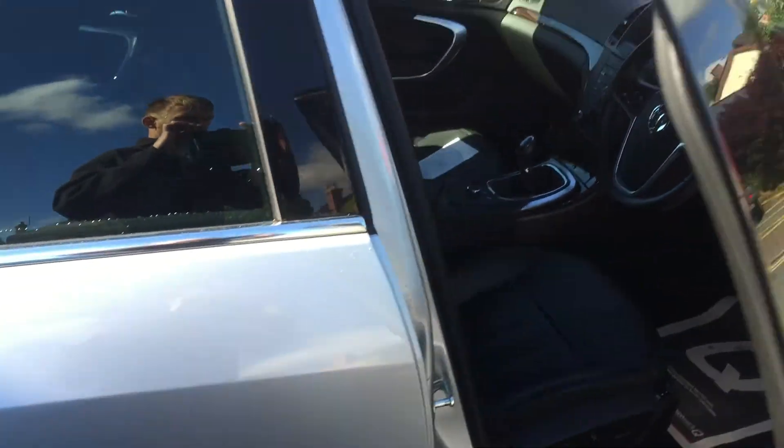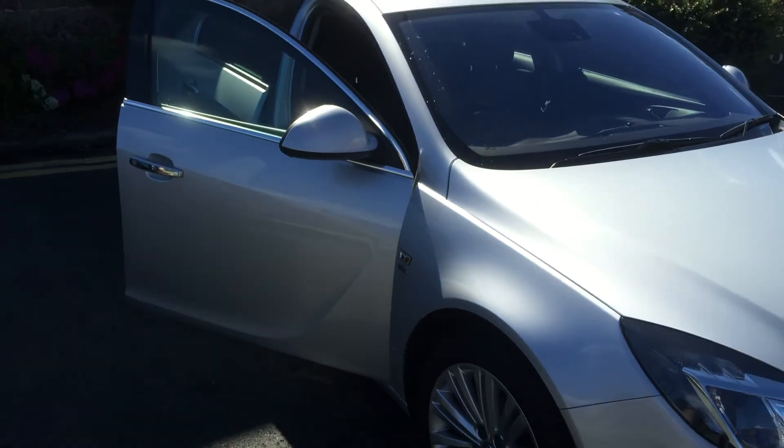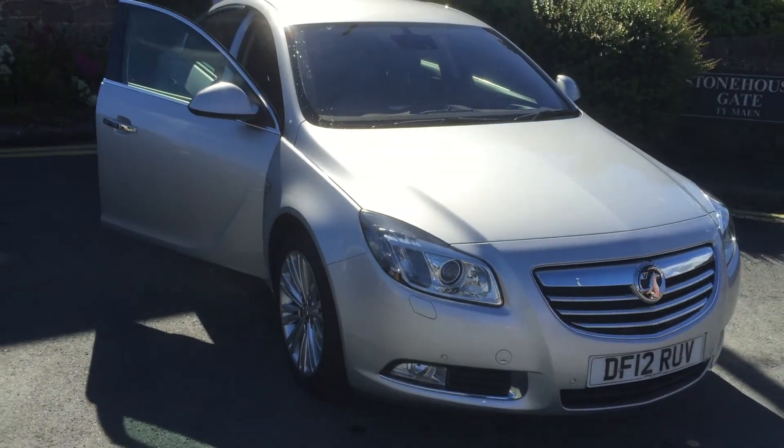So this is the Vauxhall Insignia Elite, 2 litre diesel in silver. Hope to see you soon.